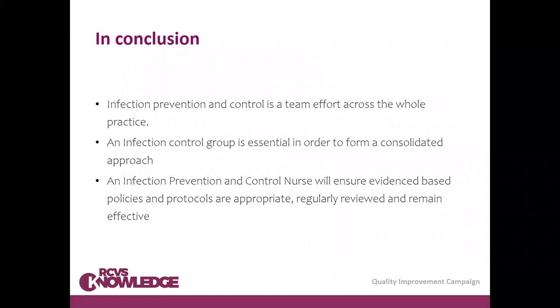In conclusion, infection prevention and control is a massive topic but it's a team effort across the whole practice — everybody needs to get involved and take responsibility. An infection control group is essential to form a consolidated approach. An infection prevention and control nurse or other lead person will ensure evidence-based policies and protocols are appropriate and will regularly review these protocols so they remain effective.